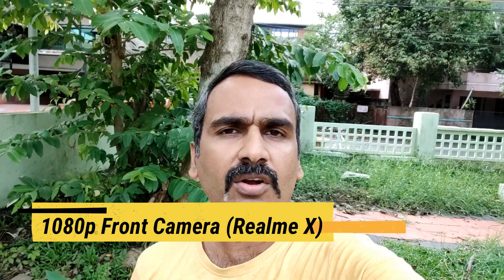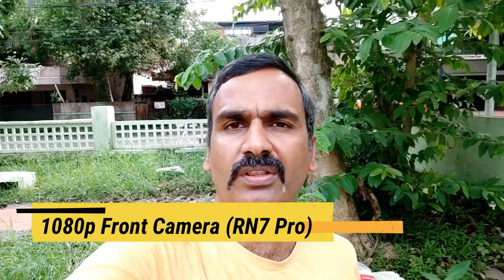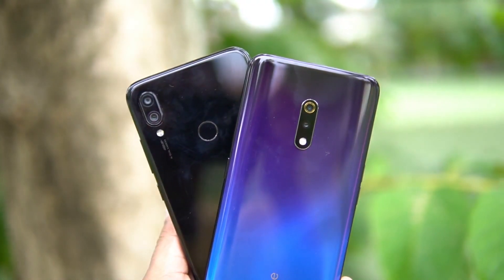This is the front-facing camera sample taken with the Realme X, which can record videos in 1080p resolution — you can judge the clarity of the videos and the audio output from its front camera. This is the front-facing camera sample taken with the Redmi Note 7 Pro, which can also record videos in 1080p resolution — you can judge the clarity and audio output from its front camera as well.